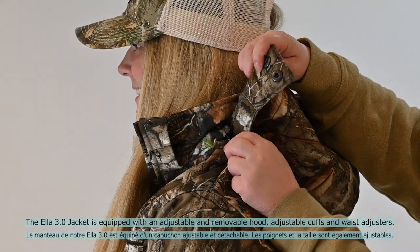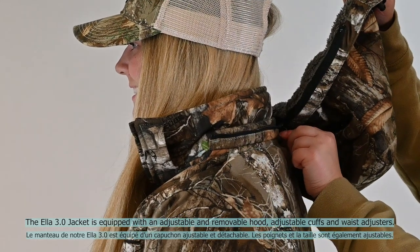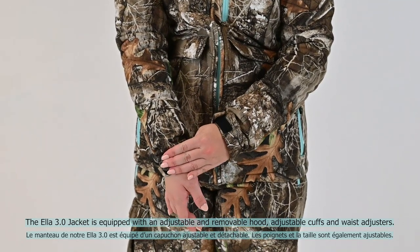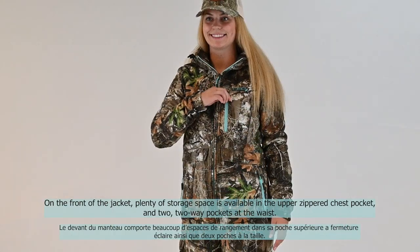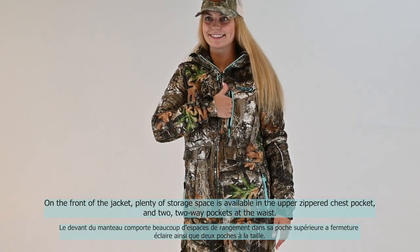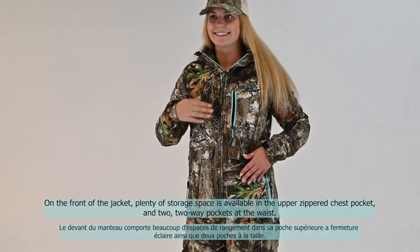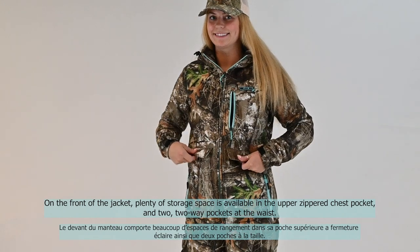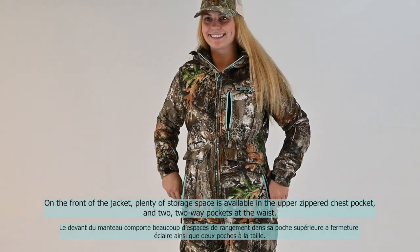The Ella 3.0 jacket is equipped with an adjustable and removable hood, adjustable cuffs, and waist adjusters. On the front of the jacket, plenty of storage space is available in the upper zippered chest pocket and two two-way pockets at the waist.